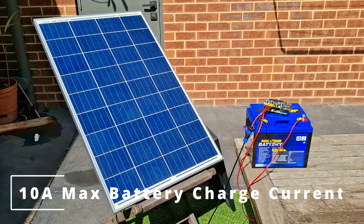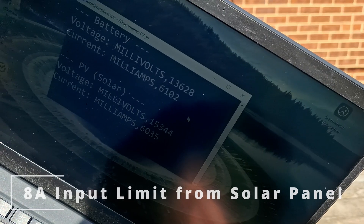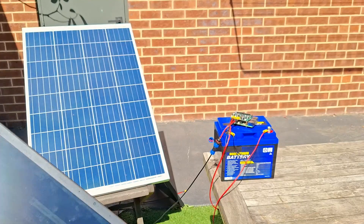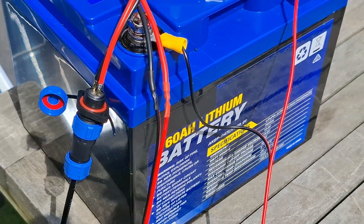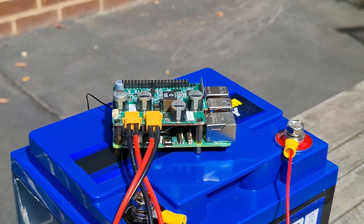The PVPi has a maximum battery charge current of 10 amps and an input source limit of 8 amps. What all this means is that the PVPi can quickly charge a lithium iron phosphate battery at over 100 watts, so you can quickly charge your battery when the sun is out, so your Pi remains powered when it's gone.